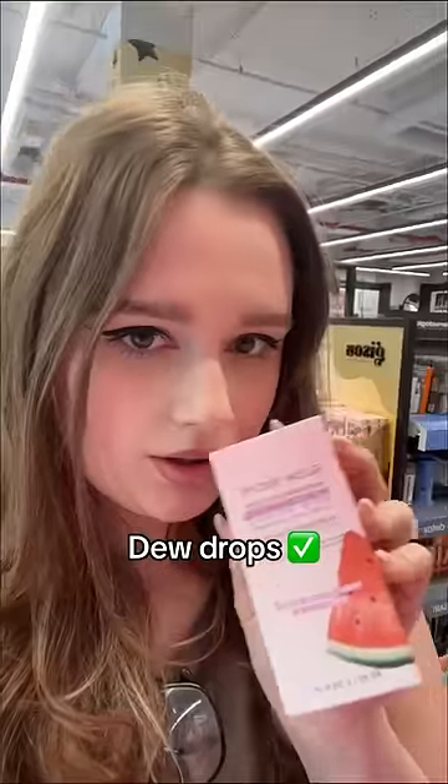I'm going to give Glow Recipe a pass for having all viral products in stock. I'd also recommend buying their sets because they're decently priced and have all the good stuff in them. Let me know what other viral products I should check next.